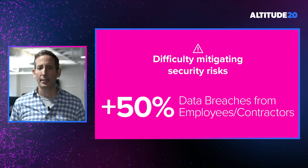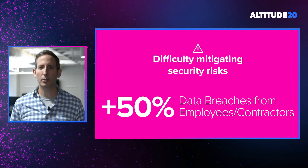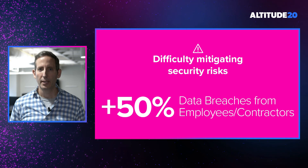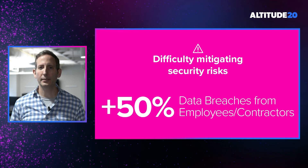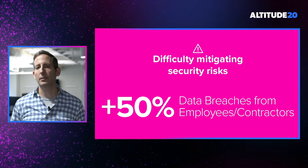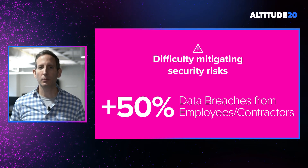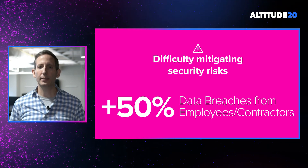And finally, IT teams are finding it difficult to mitigate the security risks that exist across their SaaS portfolio. In our study last year on insider threats, we found that 50% of data breaches are actually caused by current employees or contractors. The reality is your legacy IT tools were simply not designed to address these types of risks.